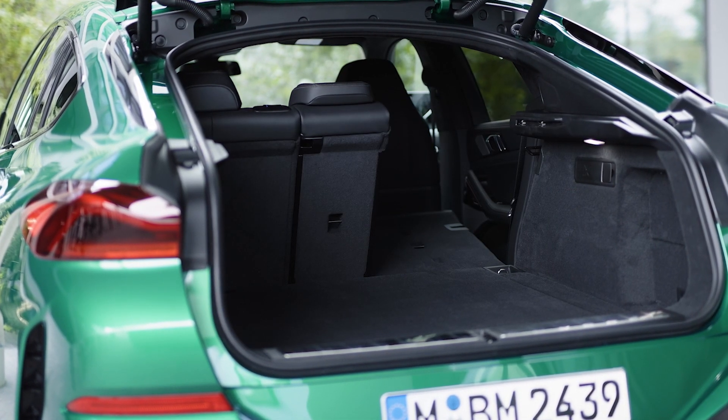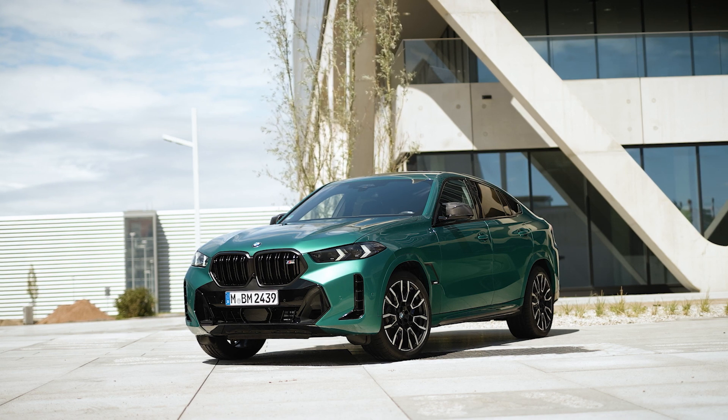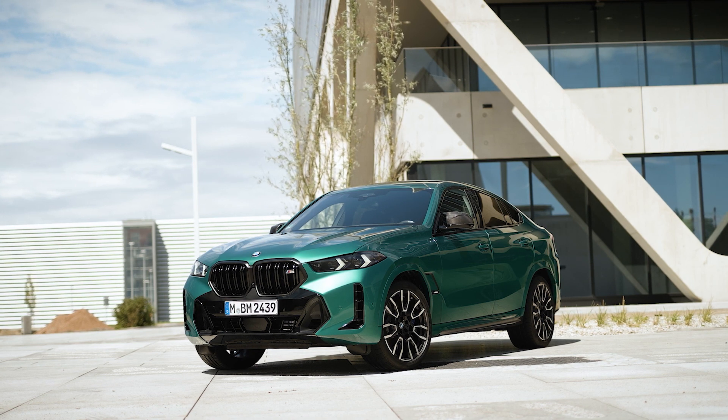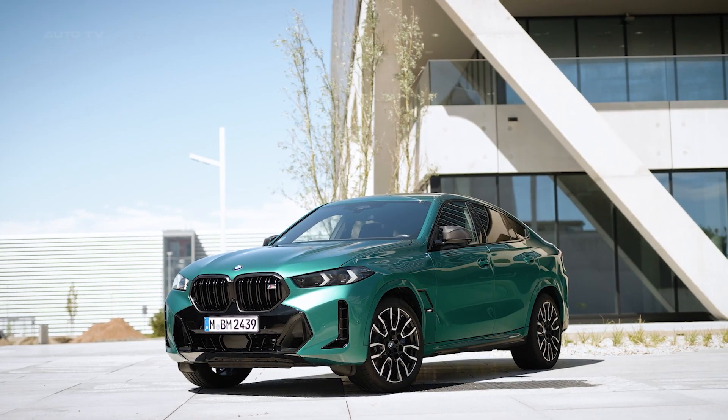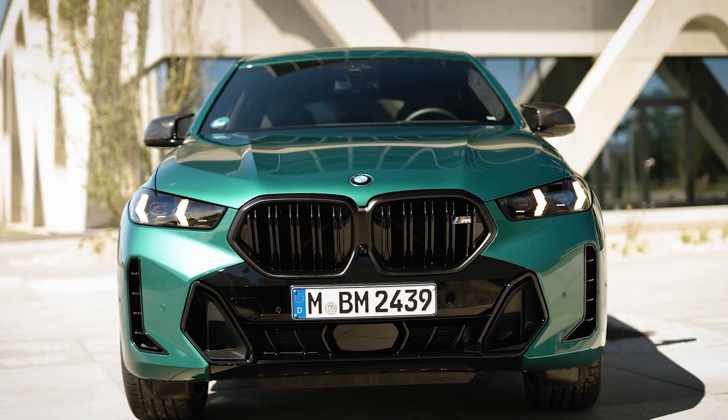The xDrive all-wheel drive system ensures optimal traction in various conditions. The SUV's dynamic handling is further enhanced by features like active roll stabilization and an M-Sport differential. Multiple drive modes allow the driver to customize the driving experience, from a relaxed cruise to spirited driving.